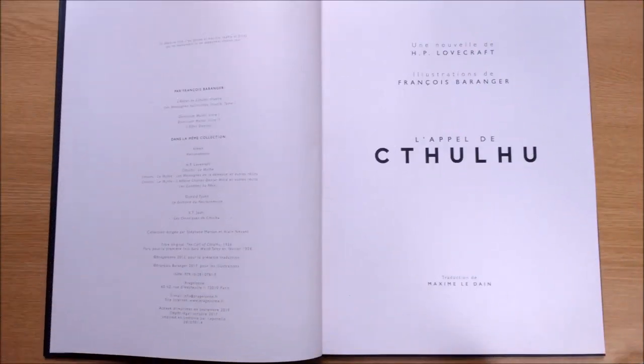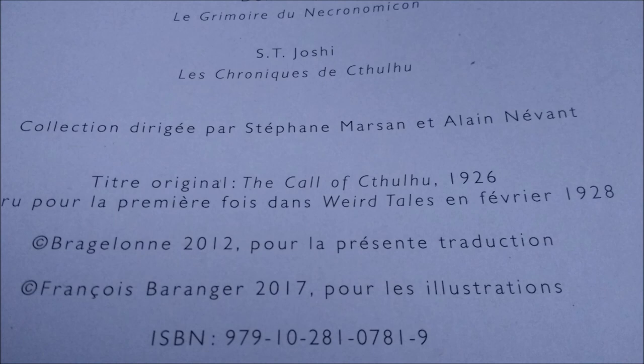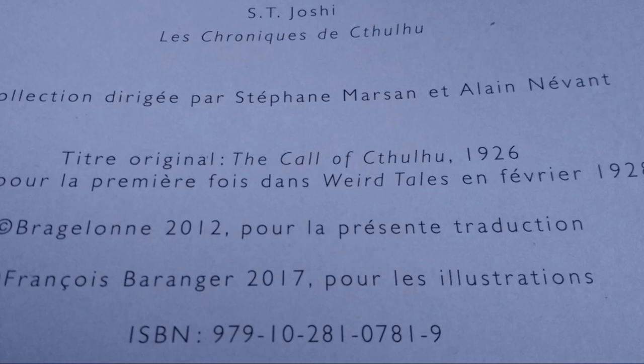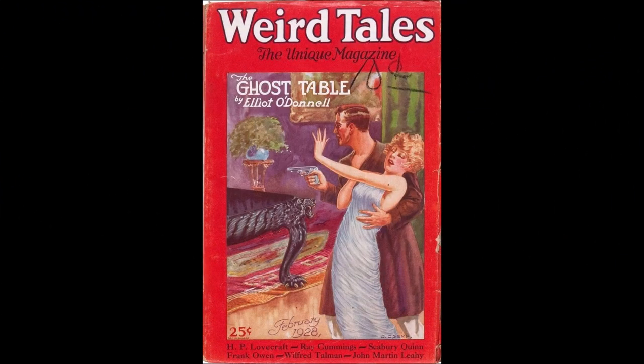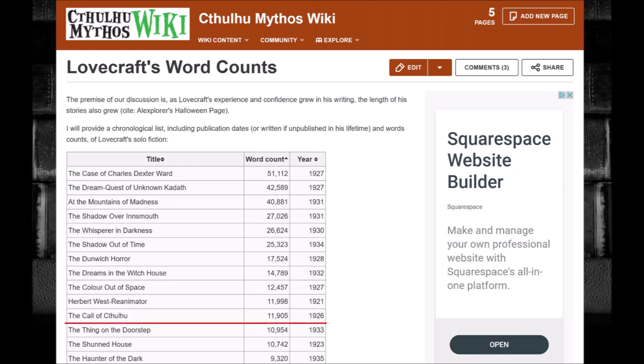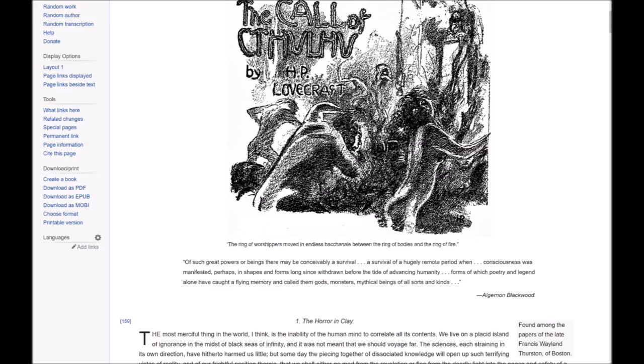Then a more traditional title page and the credits, listing other works illustrated by François Barranger in this imprint. Even noted Lovecraft scholar S.T. Joshi makes an appearance. You can also see a little history of the story, which was first written in 1926 but didn't find a publisher immediately, eventually appearing in the February 1928 issue of Weird Tales. This translation is from 2012 by Maxime Ladin, and this volume was first published in 2017. The original story is 11,905 words split into three chapters.